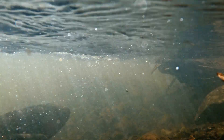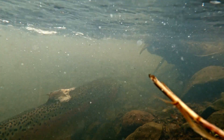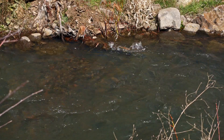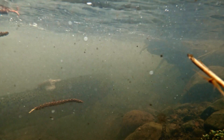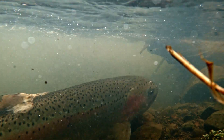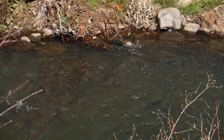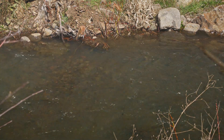The female steelhead, called a hen, prefers a nest site with cool, clean water and enough flow to penetrate the gravels and reach her eggs. The hen prepares the nest, called a redd, by excavating a depression in the gravel with her tail. Redd construction can take hours or days. She works in an upstream direction and lays eggs in the mound of gravel that has formed downstream of her. Fine sediments and debris are displaced and broadcast downstream of the redd.